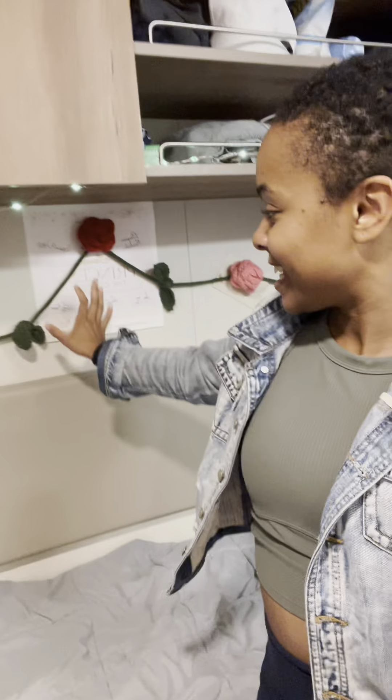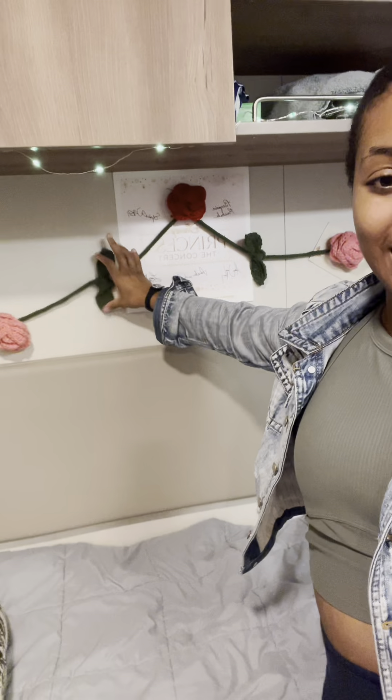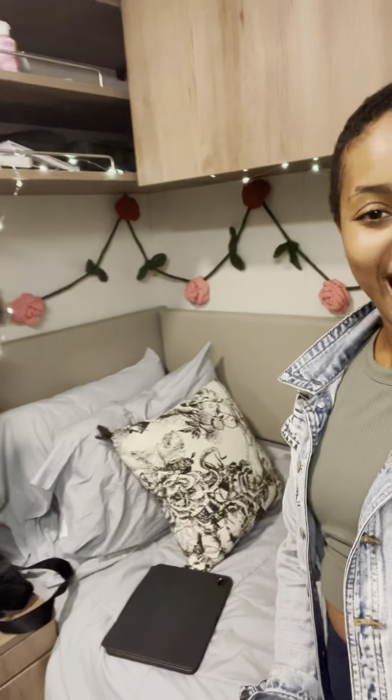All right, here we go — this is the bedroom area with my flat screen TV. Let me cut on the lights to really set the mood. I made this — I crocheted the leaves and the roses myself. There are some letters from home over there. I crocheted those magnets, and there's some more storage up here.